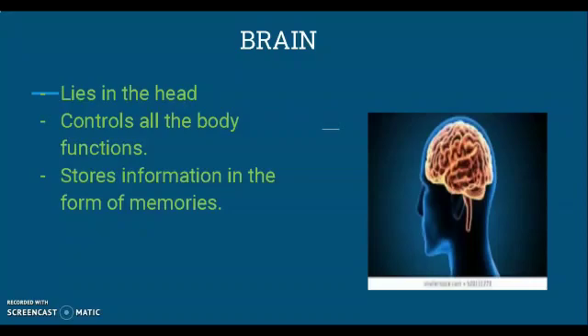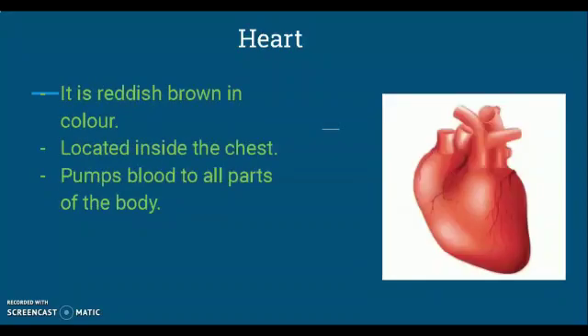The first internal organ is the brain. The heart is a reddish-brown colored organ located inside the chest. It pumps blood to all parts of the body. If you place your hand on your chest you can feel your heartbeat. Do you know, children, the heart beats 72 times in a minute?